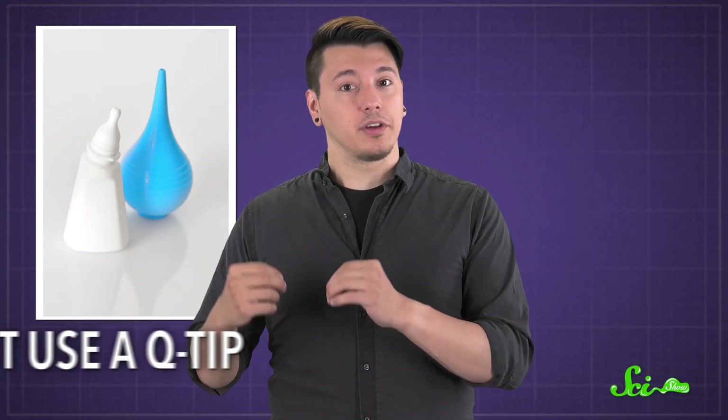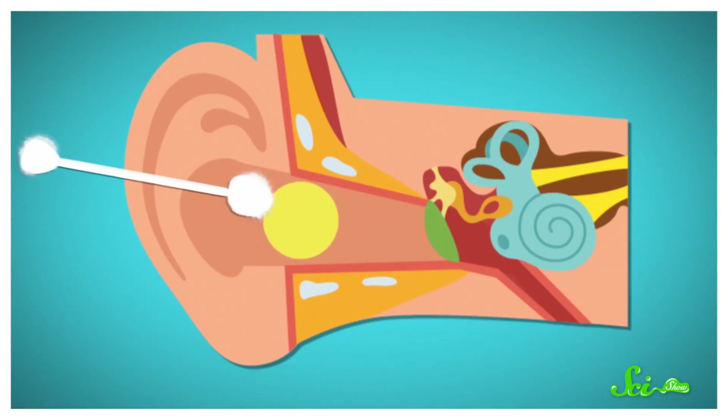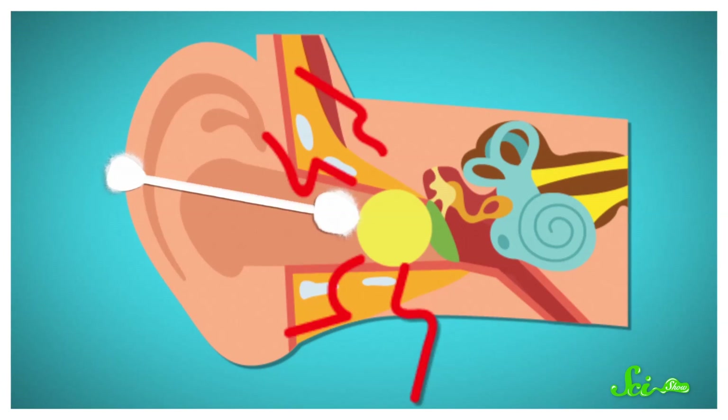But please, for the love of all things oral, do not use a Q-tip. There are earwax removal kits that dissolve the earwax, so you can flush it out, or you can let your doctor do it. But cotton swabs just push the wax in farther, and you risk rupturing your eardrum or introducing an infection. So, try to resist the urge, and know that unless you have a blockage, the wax is actually doing you a favor.